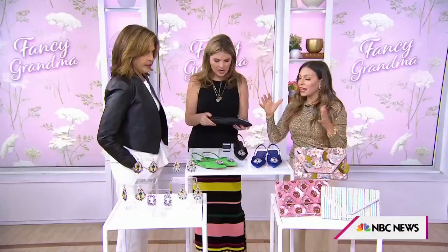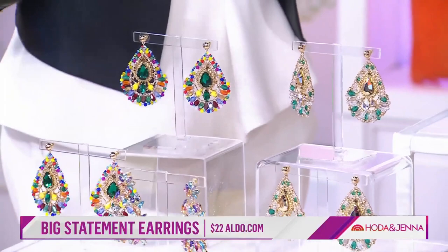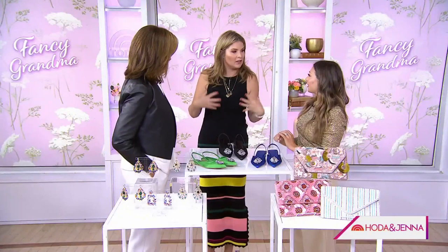So what do fancy grandmas wear? I think of the old ladies that get their hair set every week, they have their nails done, they have their little clutch — they're all put together. So we're taking little elements from that. They love accessories, they're extra. A statement earring is always fun. These are all from Aldo's. My key here: do not do all of these at once. Choose one fancy grandma element and keep everything else normal.